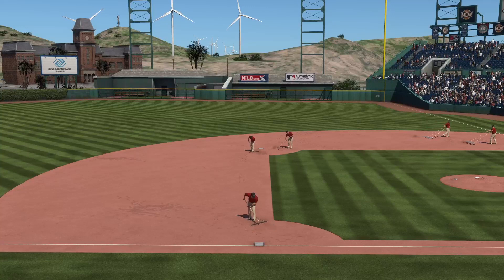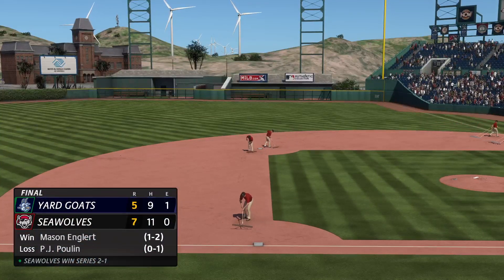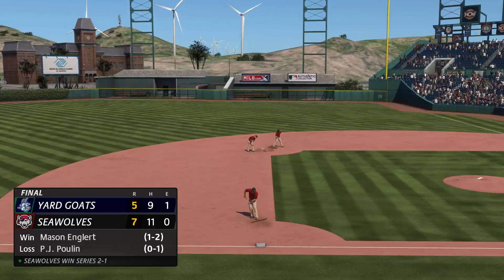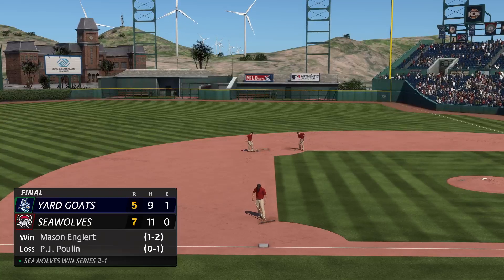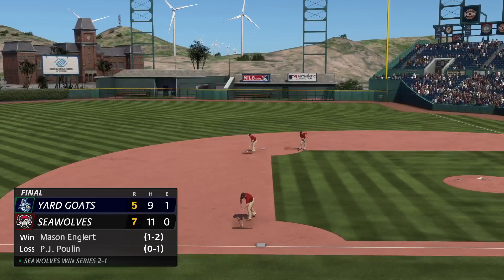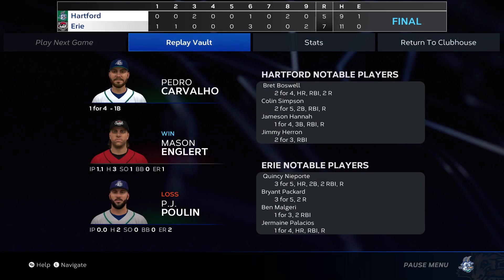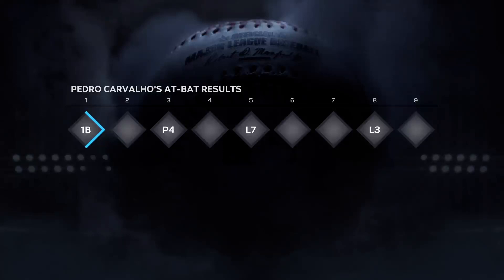The 7-5 final score in this one. For Chris Singleton and our entire outstanding crew here at MLB The Show, I'm John Shomby. Thanks for joining us. The final line score for our ballgame — for the victorious Seawolves: seven runs.